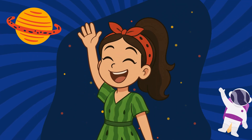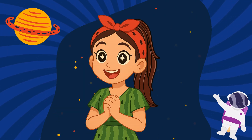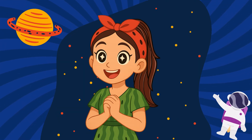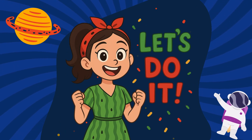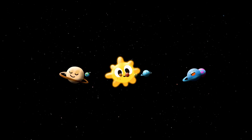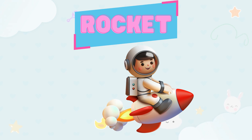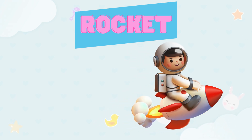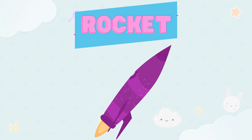Hello there, little kids! Welcome back to Melon Brines. Today we are going to learn all about the planets together. Let's do it, kids! How do we go up in space? The rocket takes us to space, yes!